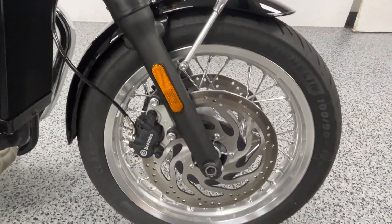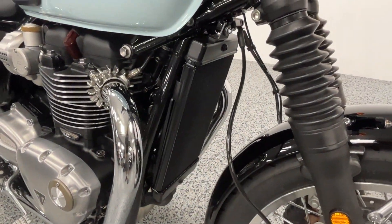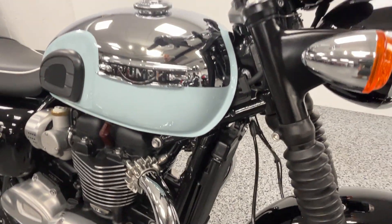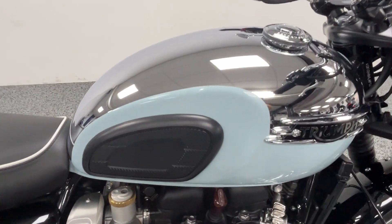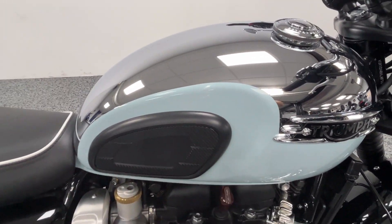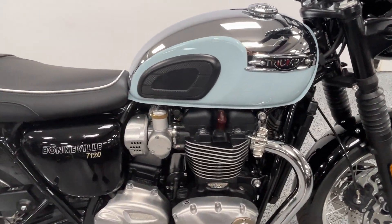It's got the aluminum spoke wheels on it. This is a 1200cc bike, so it has a ton of power. It's got the Meridian Blue tank — a real nice looking bike.